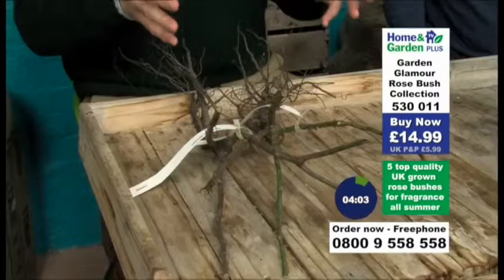This collection of fabulous roses will bring fragrance and longevity and massive amounts of bloom to your garden, but they'll also bring the prestige of varieties that have won awards. We've got Award of Garden Merit winners.